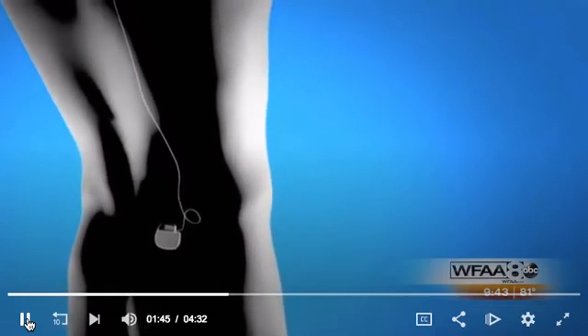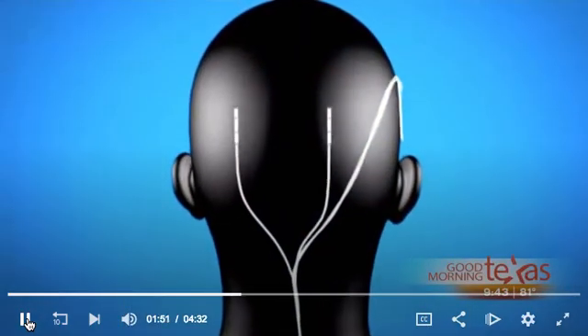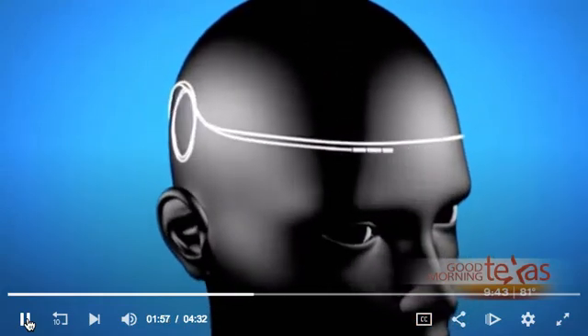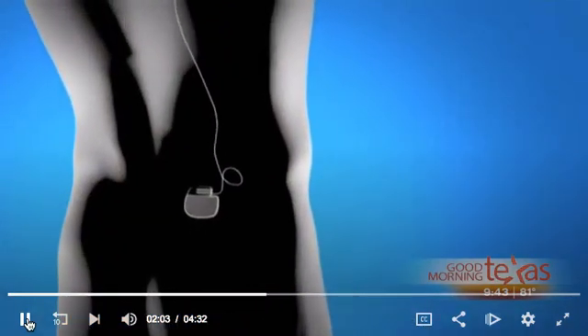We see an animation here of the procedure itself. In the lower back, you can see the very small battery under the skin — our patient has transparent skin in this illustration. The little wires pass under the skin, as we showed, to the back of the head and front of the head. To emphasize: you cannot see any of this. There are no scars. It's very simple to put in, but the effects are quite dramatic. So simple, but dramatic results — which we need when we're suffering from migraines.